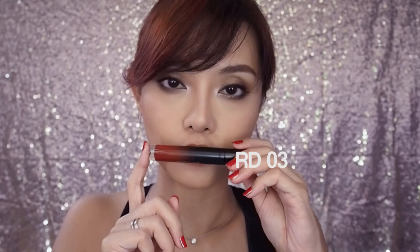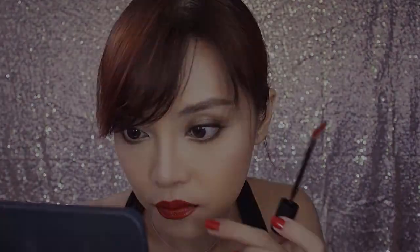RT03 is a deep warm muted brick red. It's very classy and not as intense as bright red. If you have tan, caramel or darker skin, this would be a beautiful alternative to red.